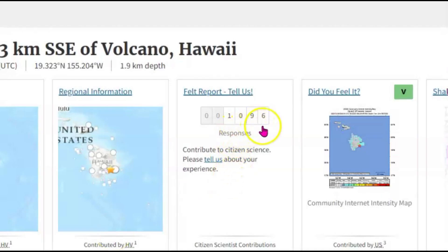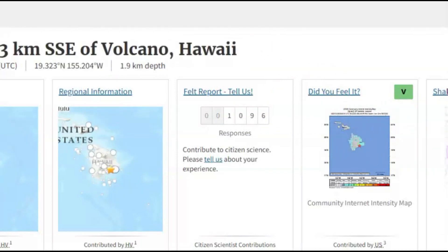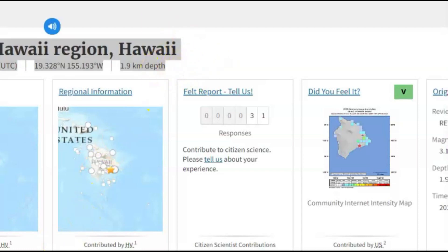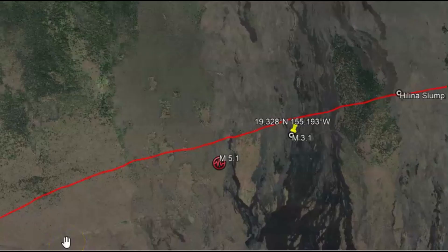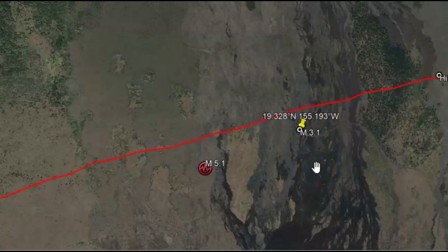This 3.1 occurred about five minutes after the 5.1. The 5.1 had 1,096 people who said they felt it; USGS gave it an intensity level of five. The 3.1 had 31 people who said they felt it; USGS also gave it an intensity level five. They were both the same depth. So my guess — this is just my own personal opinion — we got a fault that opened up at the same depth right along here. Did it move? I don't know. Would they tell us? I don't think so.